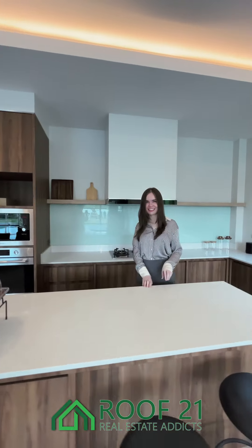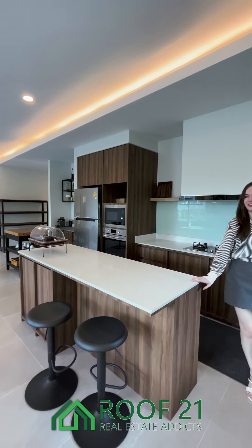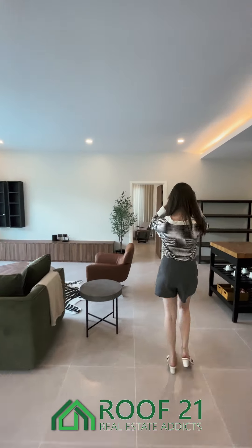Right next to that is a European-style kitchen with lots of counter space and a beautiful island in it.